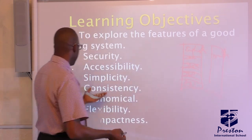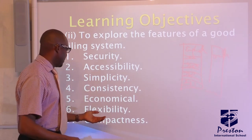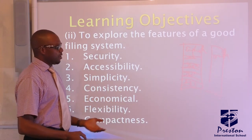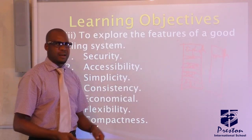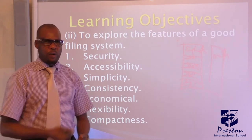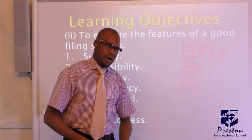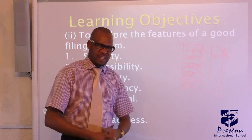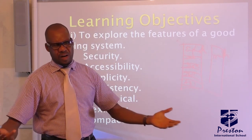Look at simplicity, consistency, and economical. Economical here means that the money spent for the entire filing system should not be too expensive compared to what you want to achieve. For example, if you want to do a business worth $3 million, and you bought a car for $5 million, that's not economical.